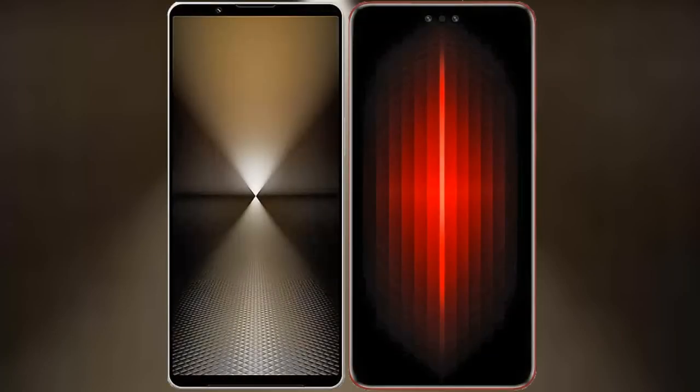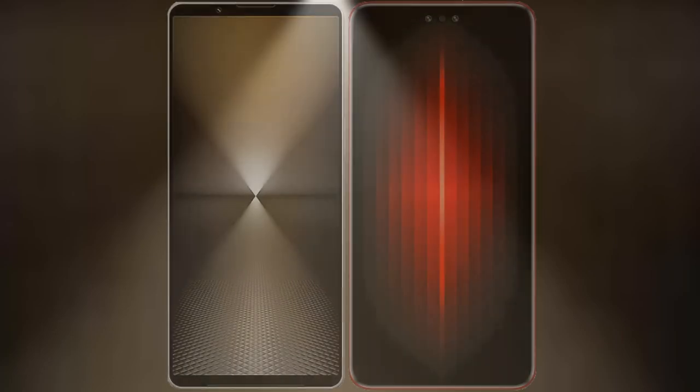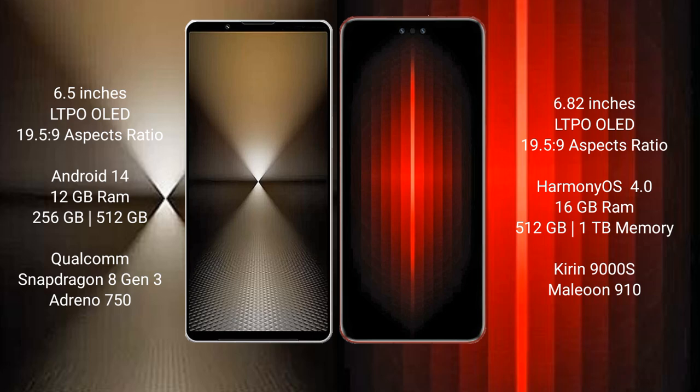I will compare the new Sony Xperia 1 Mark 6 with the Huawei Mate 60 RS Ultimate. Sony Xperia 1 Mark 6 features a 6.5-inch LTPO OLED display with an aspect ratio of 19.5:9. Huawei Mate 60 RS Ultimate features a 6.82-inch LTPO OLED display with an aspect ratio of 19.5:9.